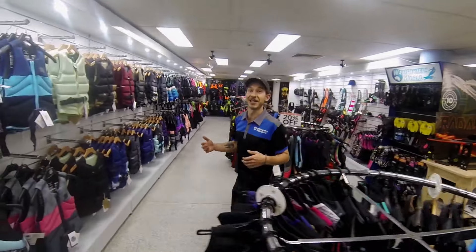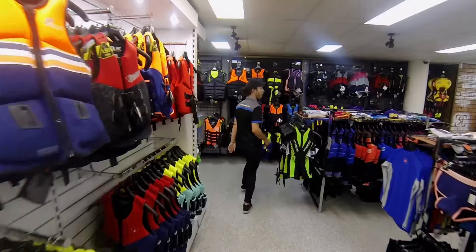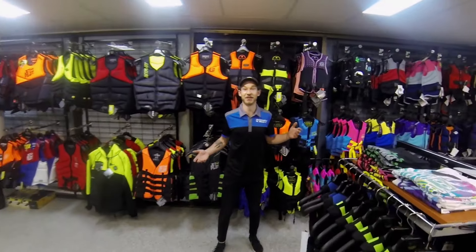There is a massive range of ladies life vests, buoyancy suits and wetsuits. And don't worry, we've got the kids covered too.